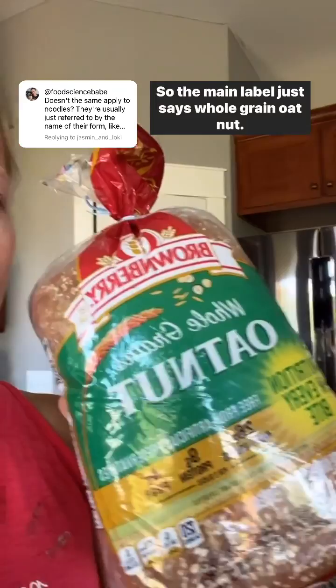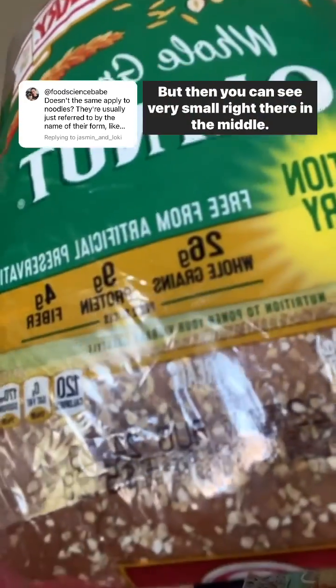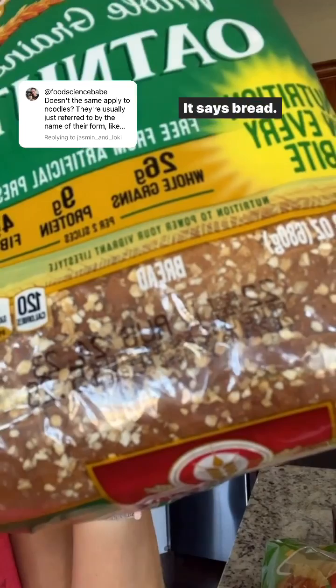So first of all, this bread that I have — the main label just says 'whole grain oat nut,' but then you can see very small right there in the middle it says 'bread.' So that is the statement of identity.